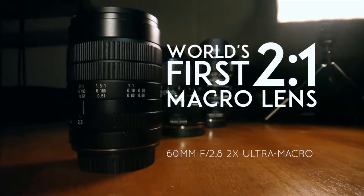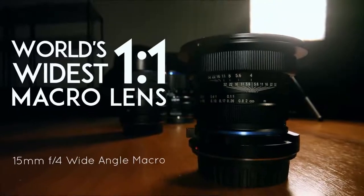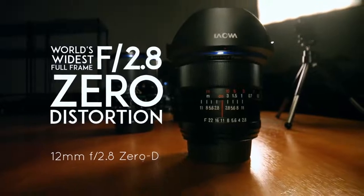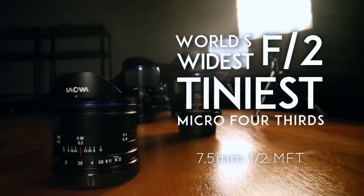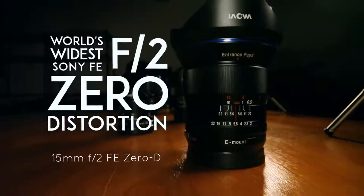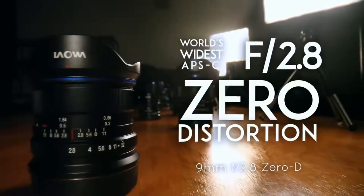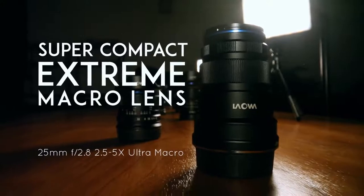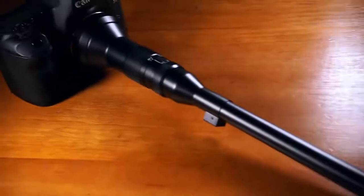Hello Kickstarter, we're Venus Optics. Over the last four years we've launched some very unique glass to the market. We're a team of photography enthusiasts and industry experts who aim to provide you with new tools to enjoy photography. And this time, it's no different. Introducing the Laowa 24mm probe lens, the weirdest but most creative and revolutionary macro tool ever.